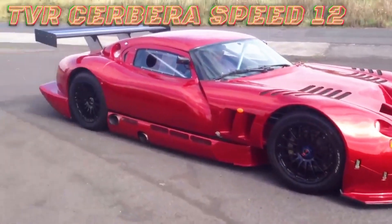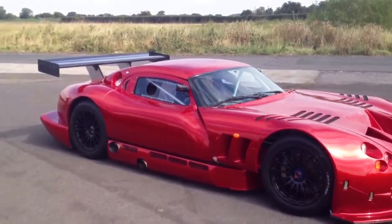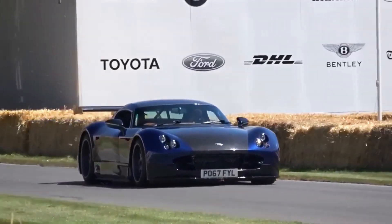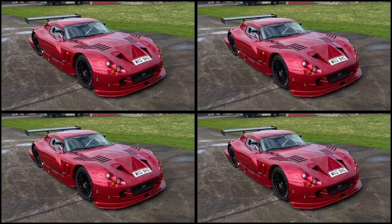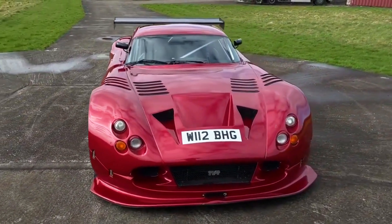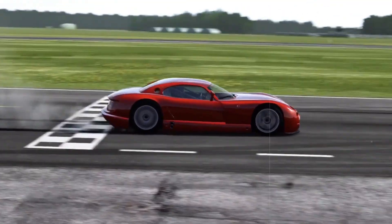TVR has a history of crafting lightweight sports cars with formidable engines, among which stands the high-octane Cerbera Speed 12. Between 1996 and 1998, the British manufacturer ventured into creating three units of this vehicle, envisioning it as the pinnacle of road-going performance to rival the likes of the McLaren F1,